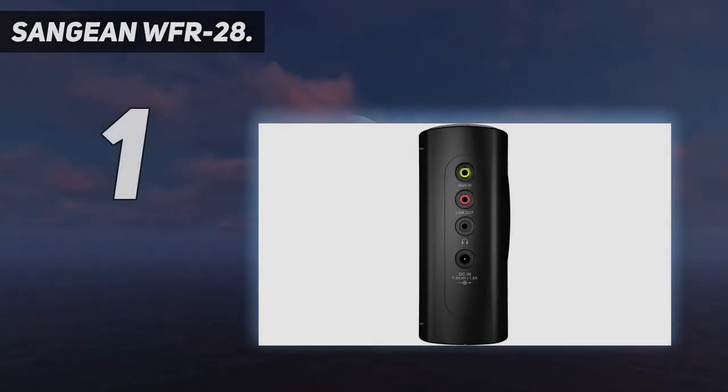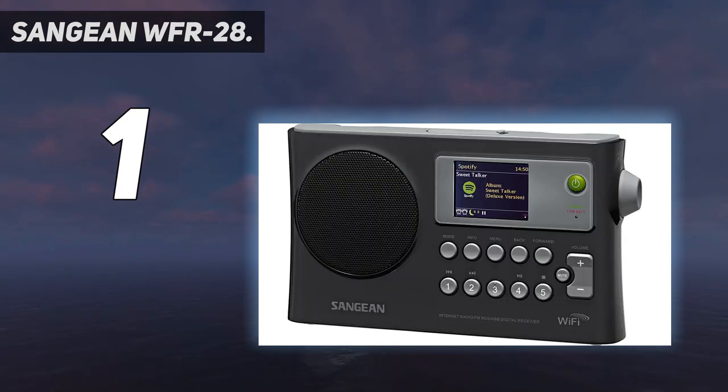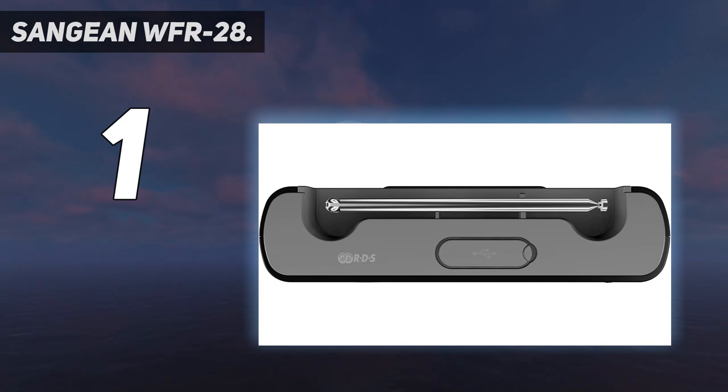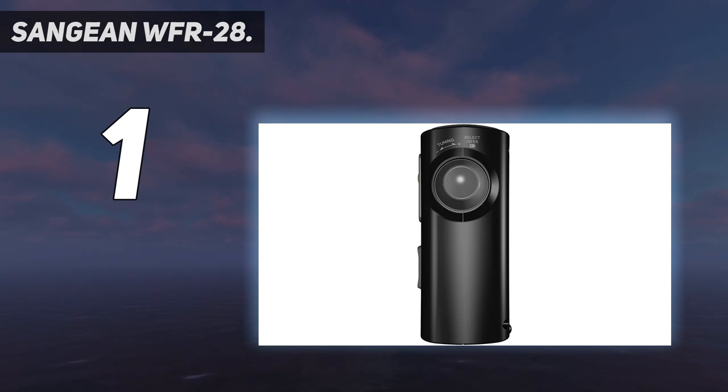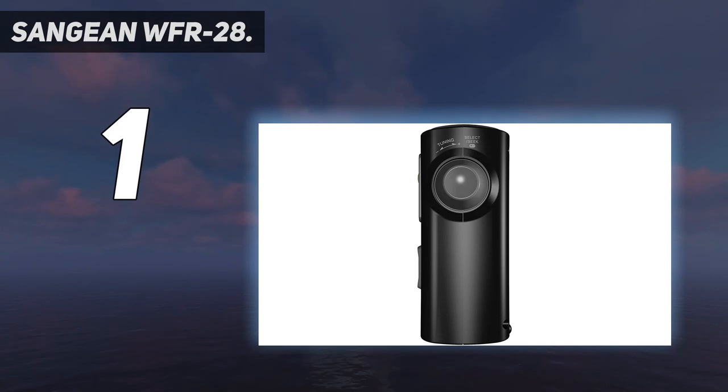And number 1: the Sangean WFR-28. Starting with one of the oldest radio manufacturers serving every kind of need since 1974, Sangean has also stepped into smart radios to maintain its position, and its WFR-28 internet radio is equipped with everything you can expect. This radio supports every listening medium — from internet radio and FM/RDS to WMA files, you can listen to anything. In addition, there are over 20,000 internet channels and podcasts available.